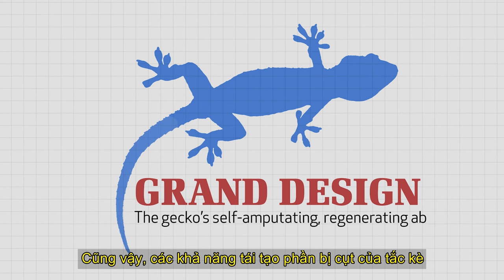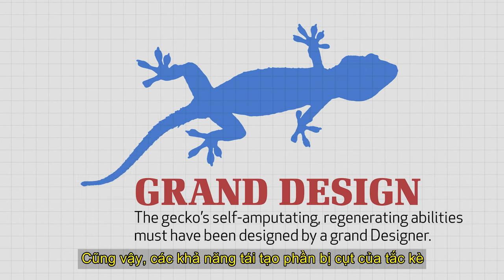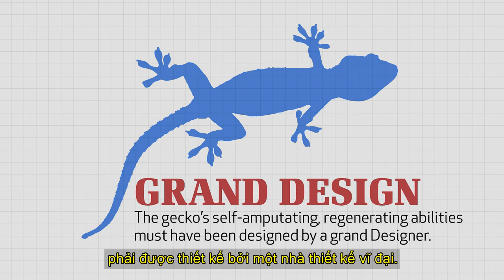Likewise, the gecko's self-amputating, regenerating abilities must have been designed by a grand designer.